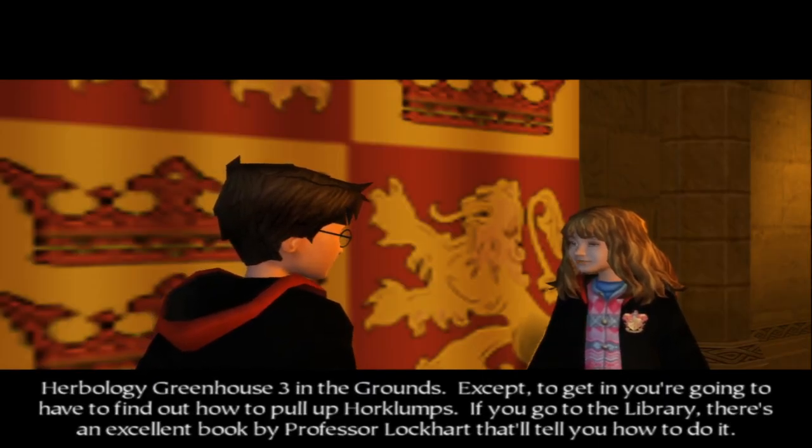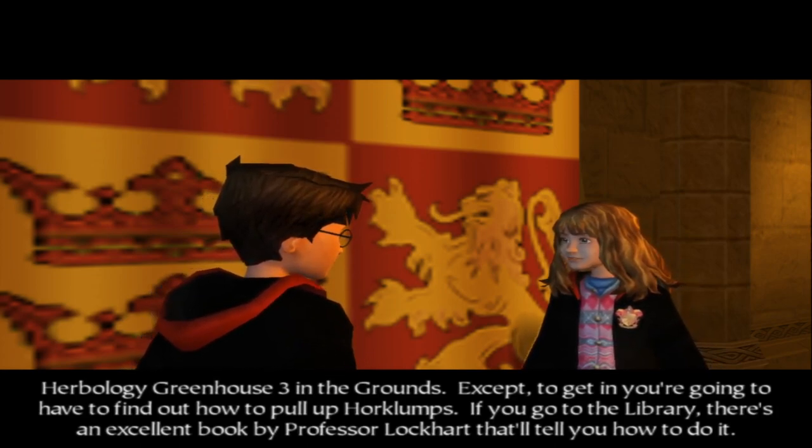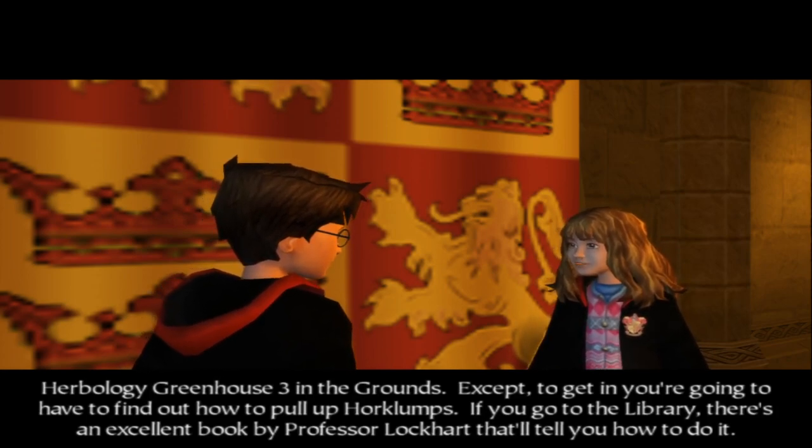Herbology Greenhouse 3 in the ground. Except to get in you're going to have to find out how to pull up cork lumps. If you go to the library there's an excellent book by Professor Lockhart that'll tell you how to do it.